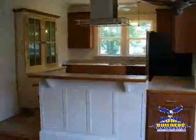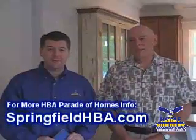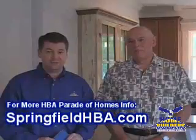It's just amazing. You're going to need to see this for yourself. So come on out to the HBA Parade of Homes — you can meet Jack, you can also meet Bea, right? Bea's Renaissance Renovations. Come on out to the house, and you can learn more about it at www.SpringfieldHBA.com. Thanks, Jack. Thank you.